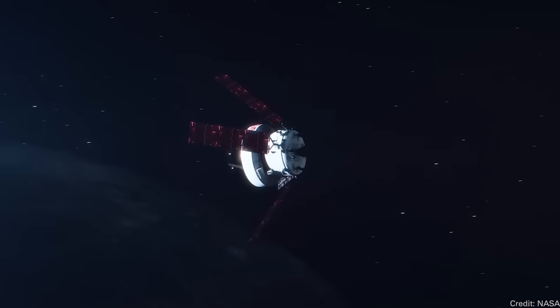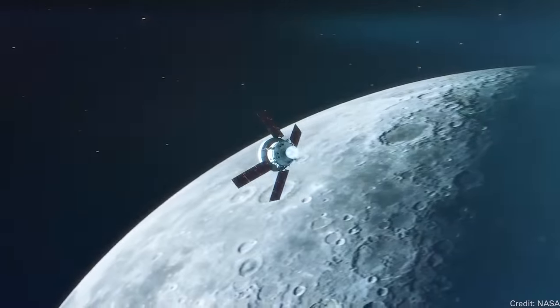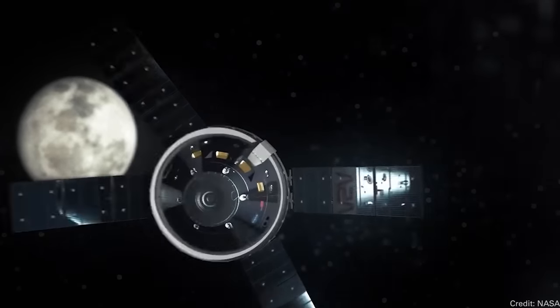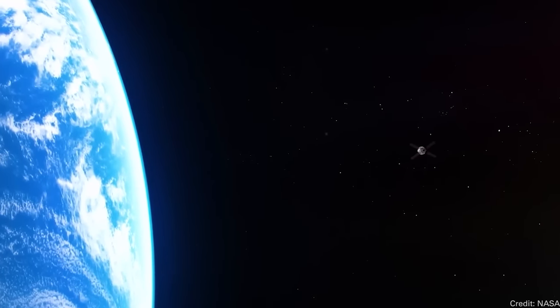So far everything seems to be going well. But we'll probably have to wait months, if not years, to get all of the data and see all the science papers from everything they've been accumulating during this test flight. We've got another week and a half before the spacecraft returns to earth. Next week it'll be passing the moon again, and the week after that we'll be reporting on its successful — or not successful — landing. But I like its odds.